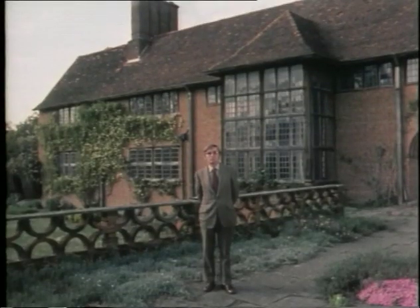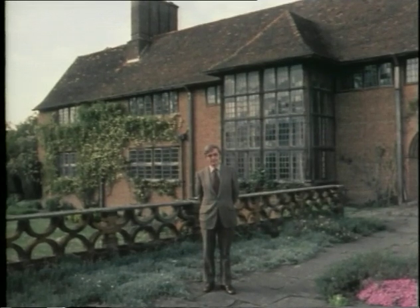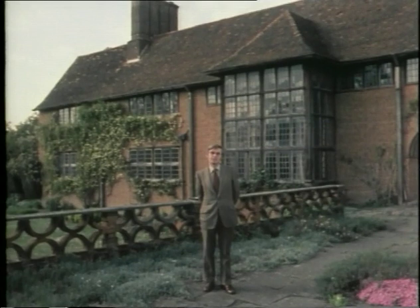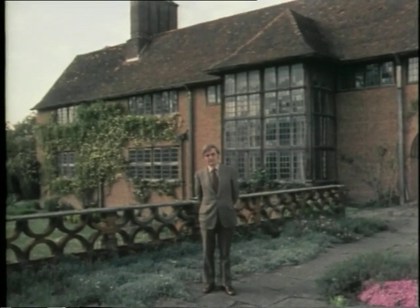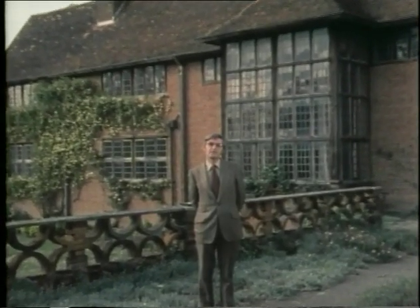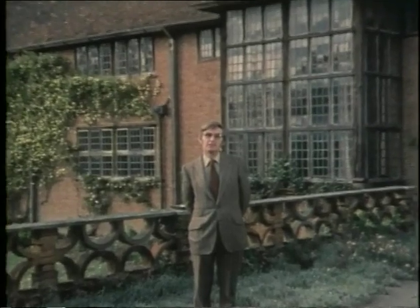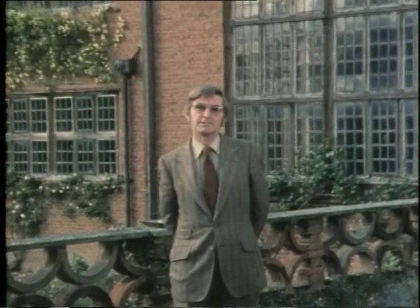In looking at Lutyens' work, two questions spring immediately to mind. First, whether we can take seriously the work of someone who was using a medieval architectural language at a time when a new approach to design was evolving. And secondly, if we accept his technique, how good was he as an architect? The major criticism is usually directed against his failure to take account of the ideological discussion about the future of architecture taking place in Europe and America at the beginning of this century.